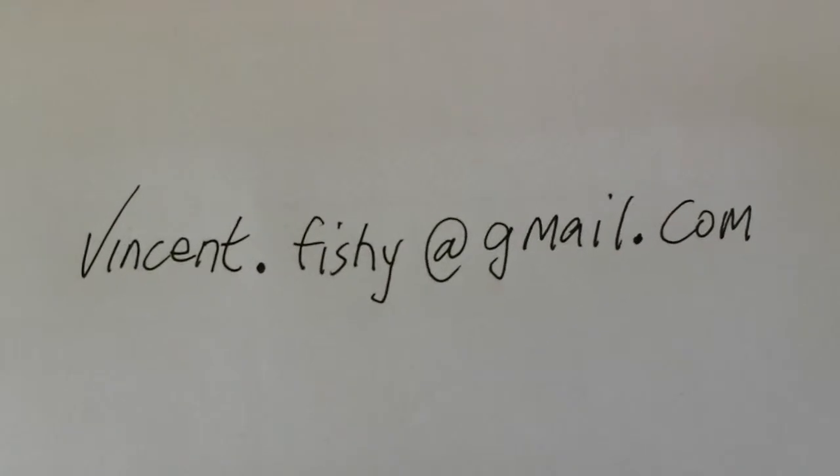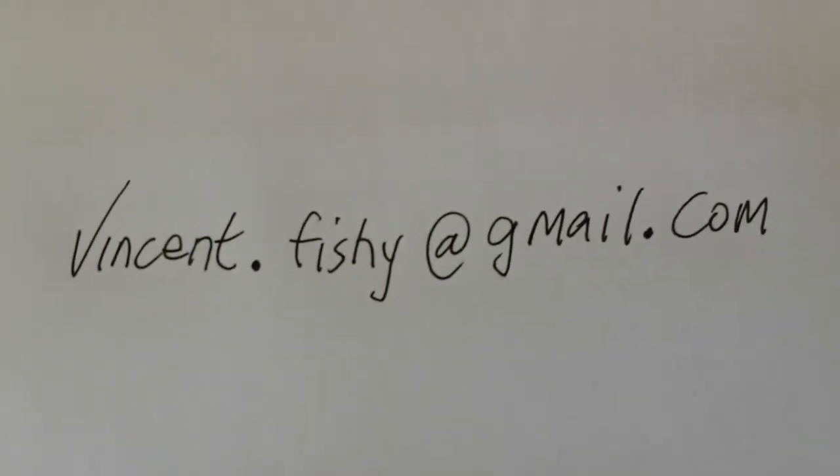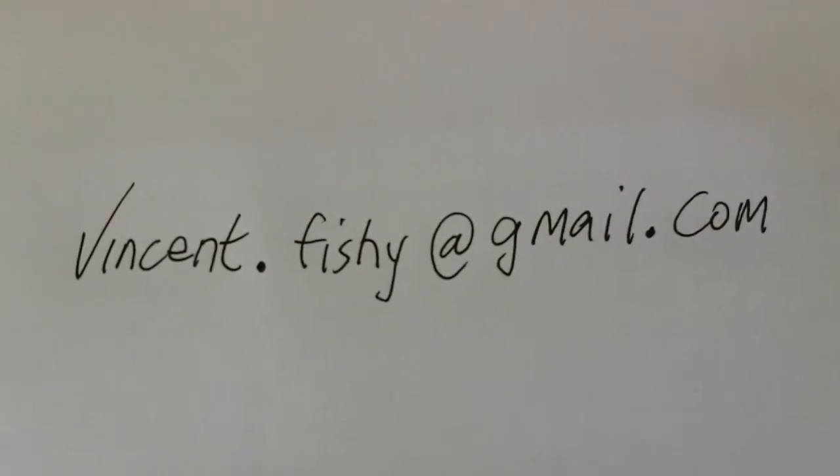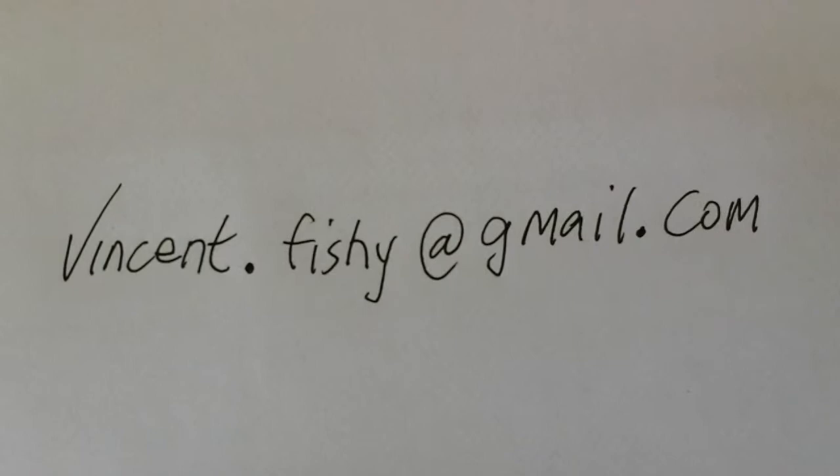My email address is vincent.fishy@gmail.com, and if you're interested in buying my painting I would be delighted to hear from you. Thank you, bye bye.